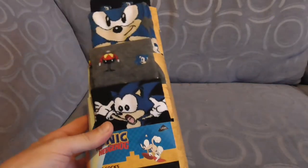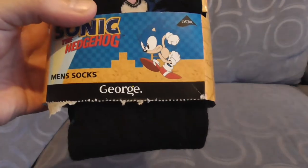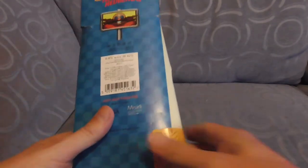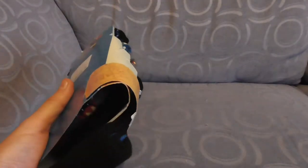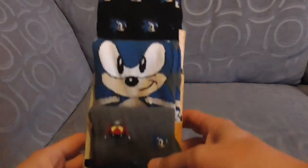Sonic the Hedgehog Socks. These are sold in the UK by a company called George, which is basically a clothes supplier for one of our supermarkets, Asda, which I think is owned by Walmart, but I don't remember.